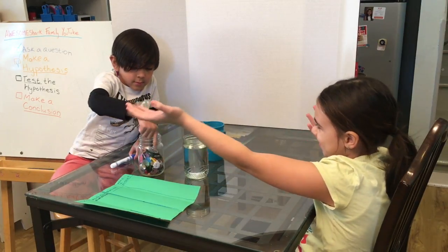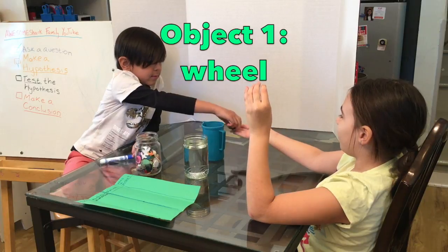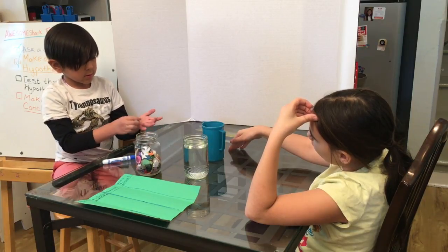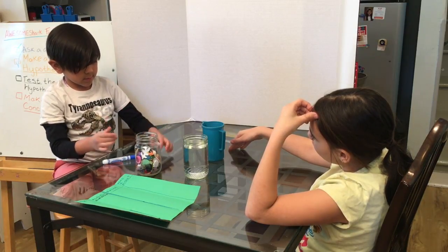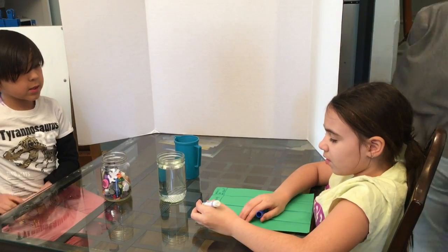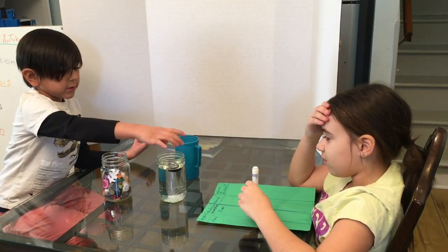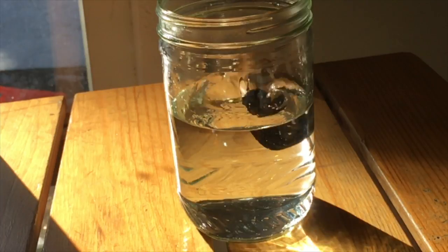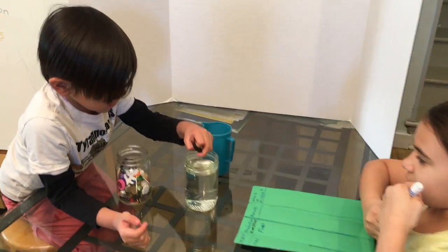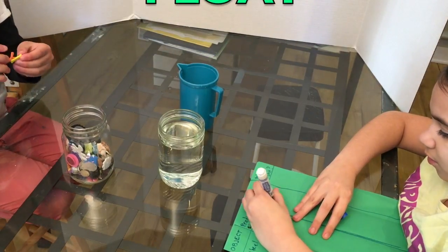Let's feel how light this first object is. It feels really light. So what do you think it'll do — sink or float? Float. Me too. It's a wheel. We both predict float. Let's test it if it actually floats. It looks like it pretty much floats. So: float. Good.